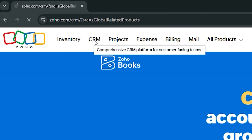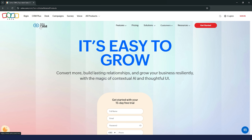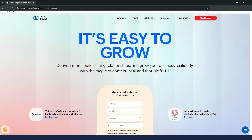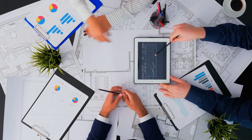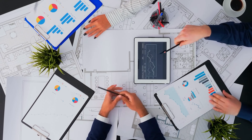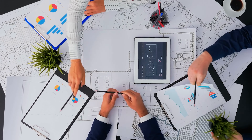Finally, the integrations. Zoho Books works seamlessly with other Zoho apps like Zoho CRM and also connects to third-party tools like payment gateways, tax programs, and even Zapier. That opens up a whole world of possibilities for automating your business processes and keeping all your systems connected. When it comes to features, Zoho Books really delivers — it's got everything you need and then some, especially if you're looking to automate your accounting and keep things running smoothly without spending hours on manual tasks.